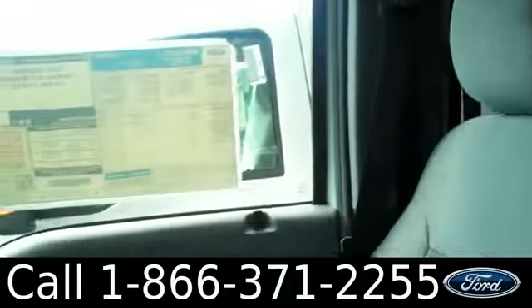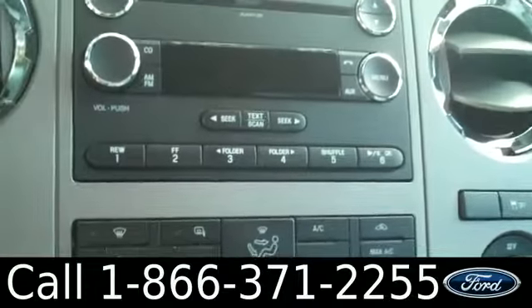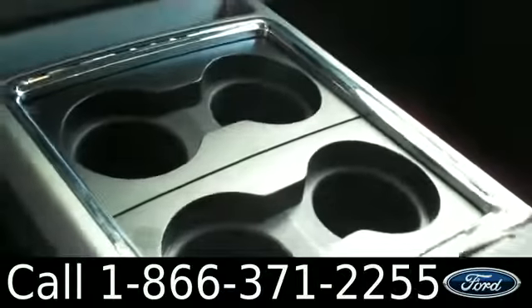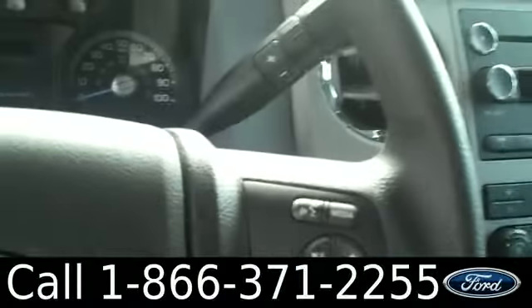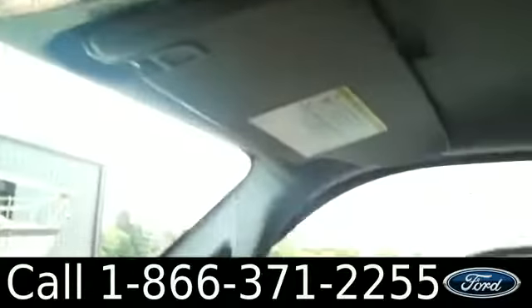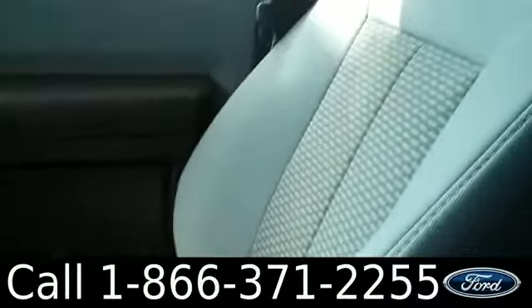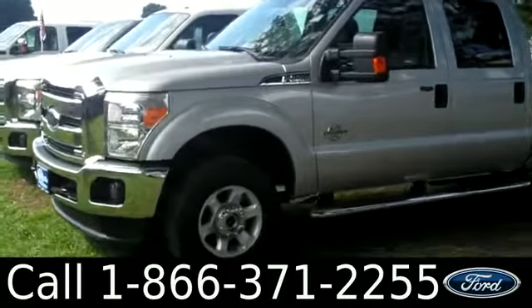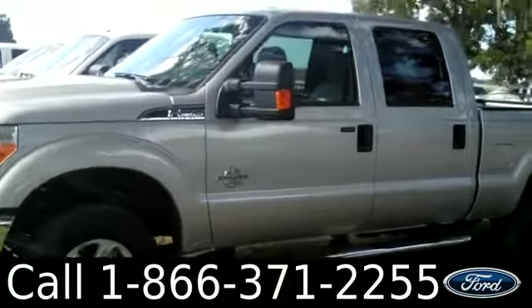This is what the interior looks like. We have power windows, locks, mirrors, and driver's seat, with a ton of legroom and space. It has an AM/FM radio, CD player, and MP3 player, cup holders, and a steering wheel with both audio and cruise controls. It also has voice command, dual sunglass holders, and the seats are cloth.